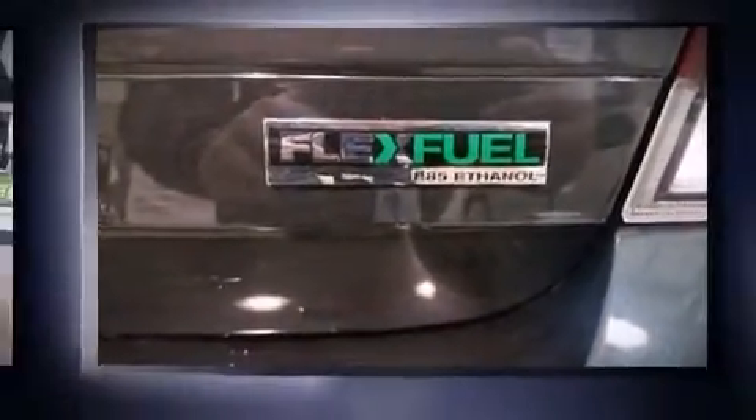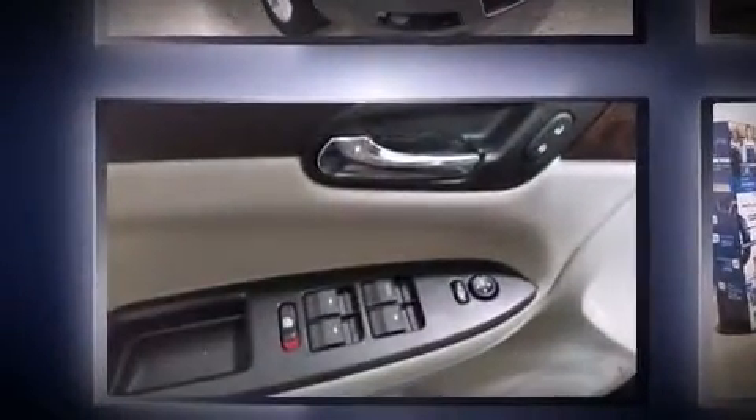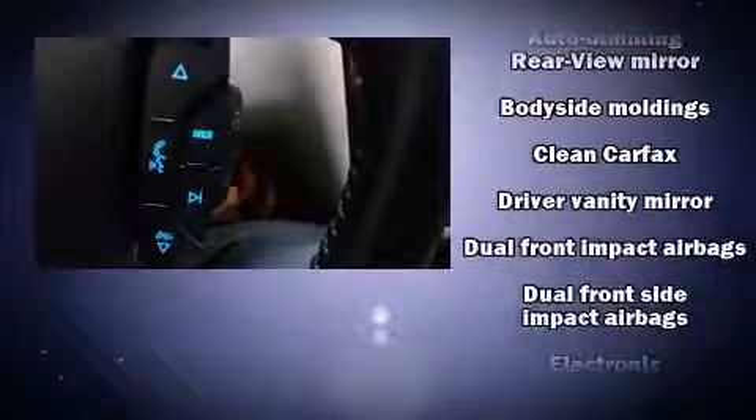It's equipped with tons of terrific amenities, but it won't break your budget — such as remote keyless entry, leather upholstery, a built-in garage door transmitter, an automatic dimming rear-view mirror, an outside temperature display, heated seats, and power front seats.